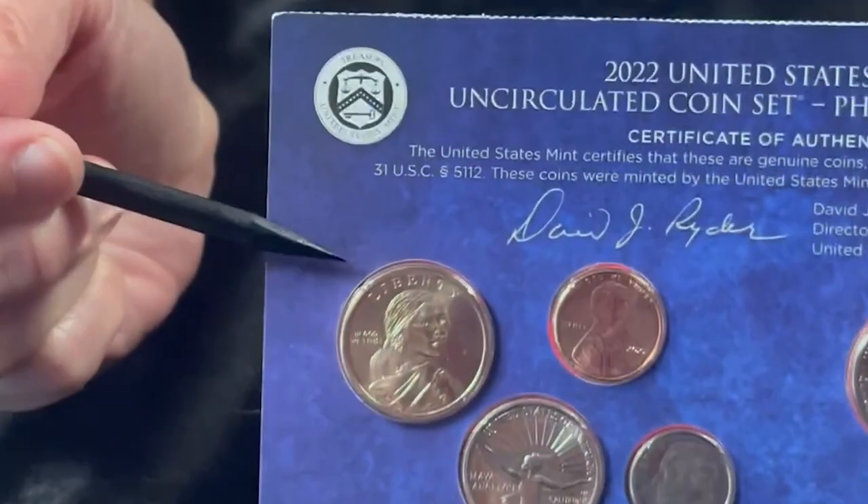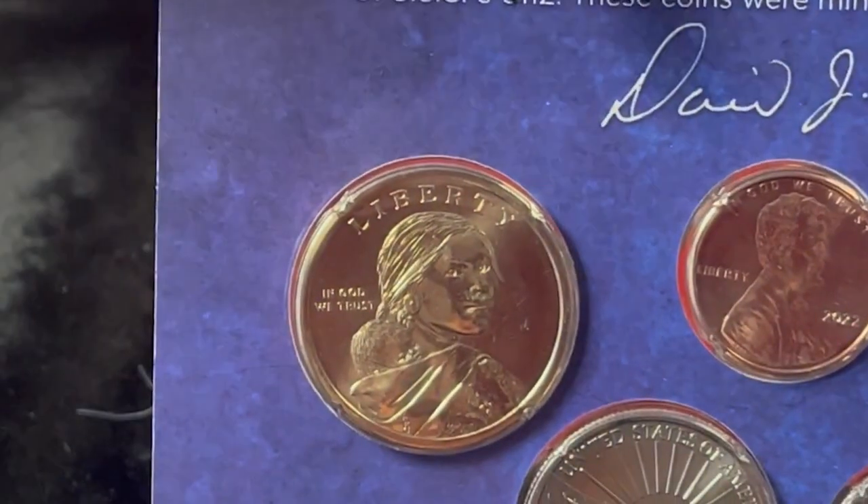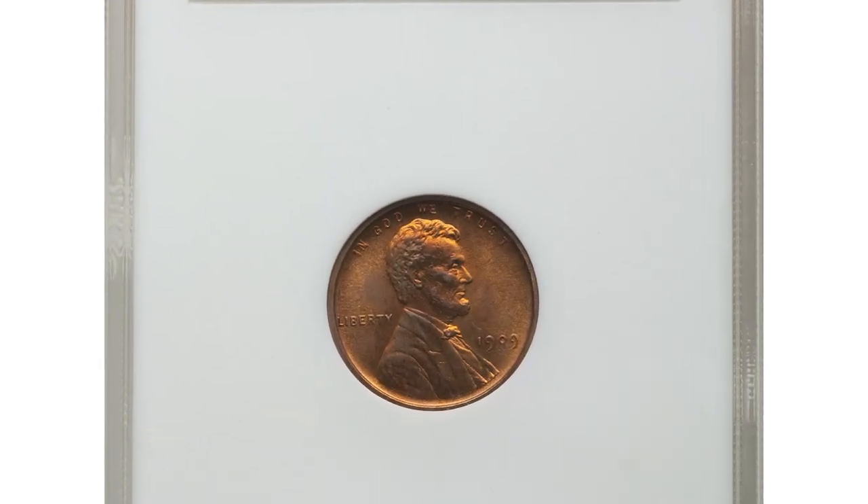Hey everyone, if you have rare US and world coins you want to sell, watch this video till the end and I'll show you where you can post them for sale. The rarest of the proof Lincoln cents is the...